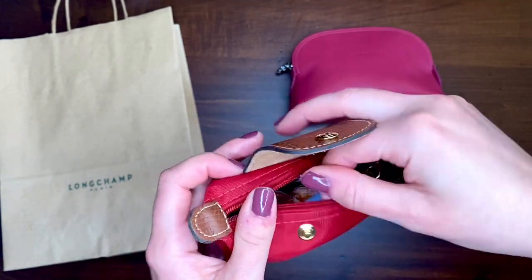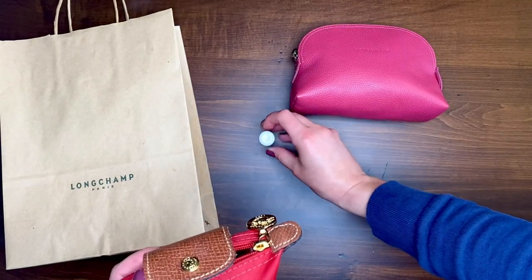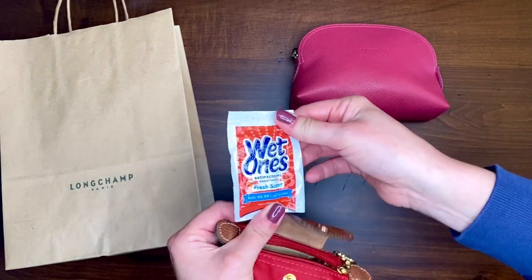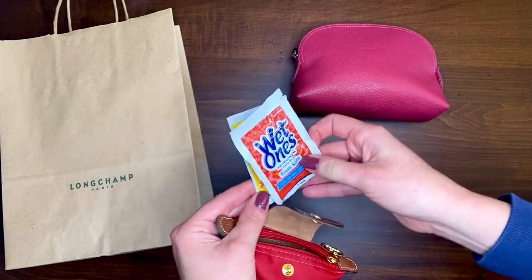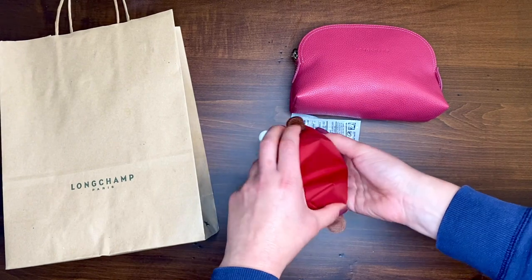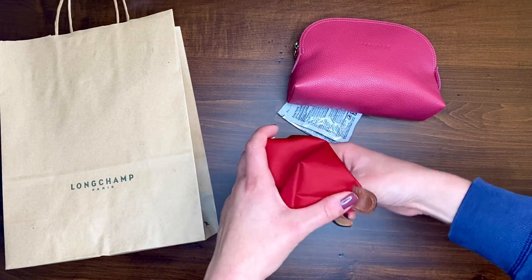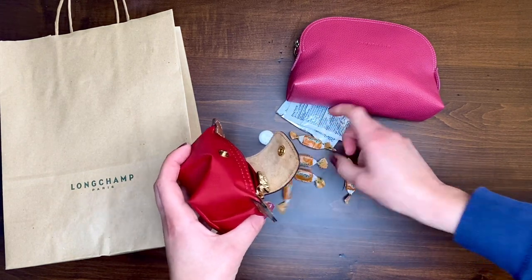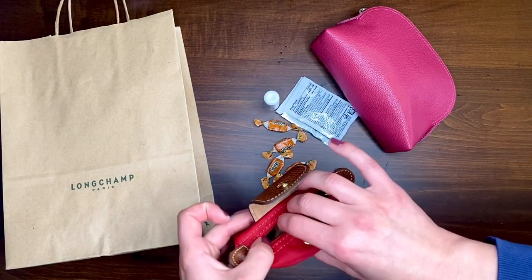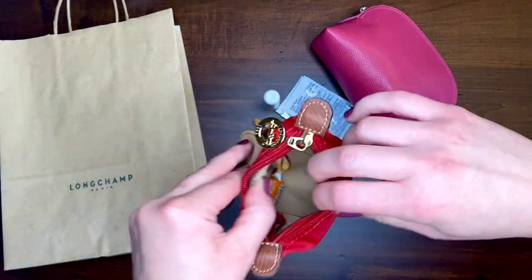They had a lot of these in stock, as you could see in the video — quite a few on the shelf. I did start using this and I'll show you what fits. I have a chapstick, two individually wrapped wipes — the wipes are a little bit of a squeeze but they do fit — and then I have a ton of cough drops because it's October and I always like to have extra cough drops with me. So I have about five cough drops, two wipes, and a chapstick.